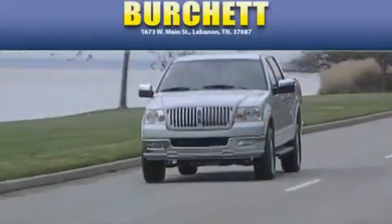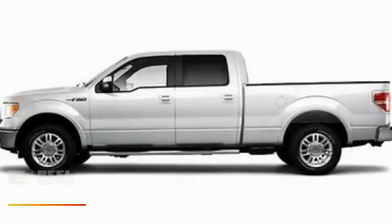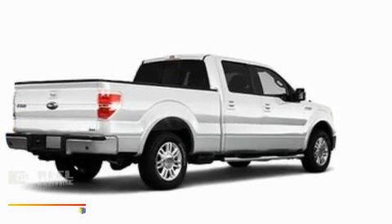Another fine vehicle offered by Burchett Ford Lincoln Mercury. This is a brand new 2010 Ford F-150, made for the job site, the trail, and the town.